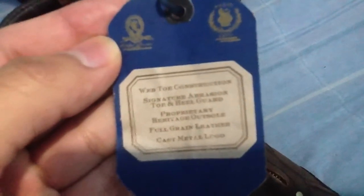It says web toe construction, signature brush and toe and heel guard, proprietary heritage outsole, full grain leather, and cast metal logo.